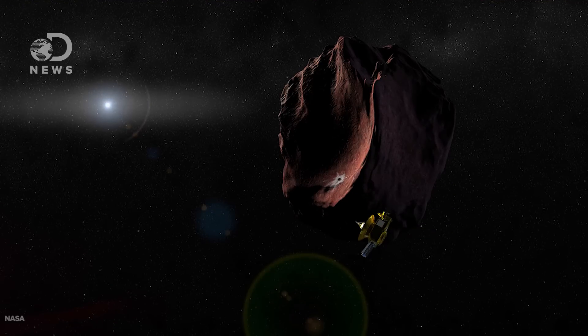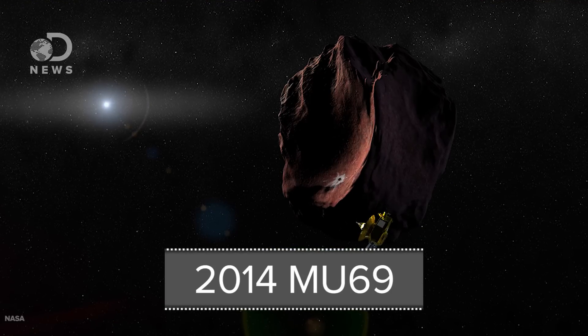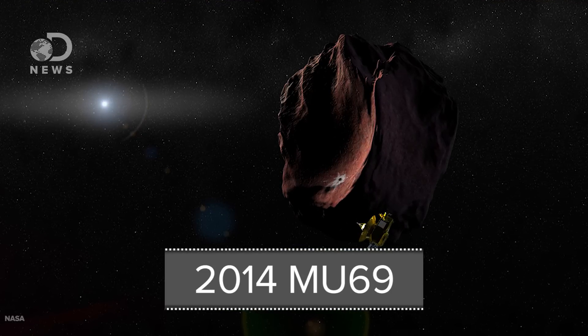New Horizons will fly by a Kuiper Belt object named 2014 MU69 to study the ancient space rock in more detail than would ever be possible from Earth. It could teach us more about the Kuiper Belt or the origins of our solar system. But we'll have to wait a little bit for the groundbreaking data, as New Horizons won't reach it until January 2019 — a full 13 years after the probe was launched.